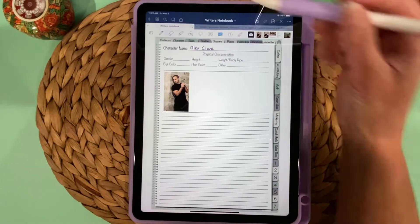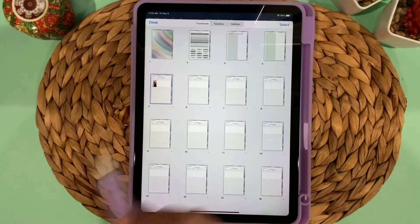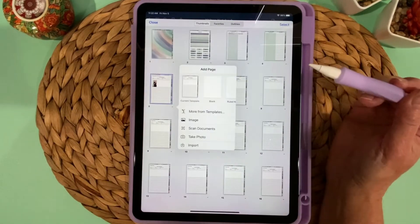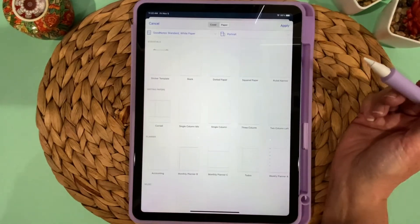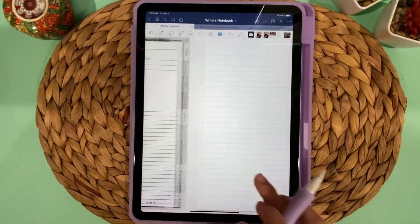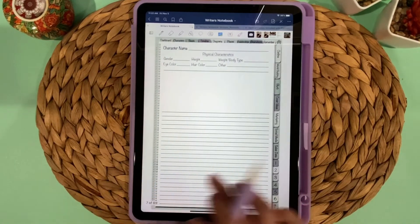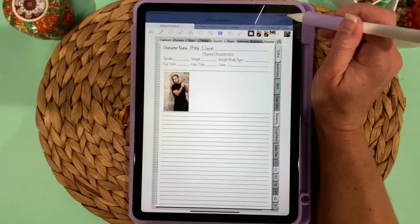If you find you need more space for a character, tap the four dots, use the dropdown arrow, choose Add Page After, then More from Templates. All of these templates are included with GoodNotes. I'll choose Ruled Narrow, apply, and close — now there's an additional page for this character. If you go one more, it's the next character's page, so you can add as many pages as you need.